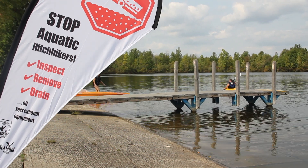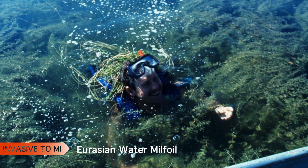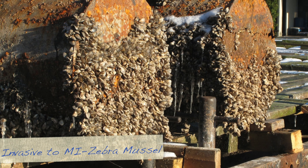Michigan inland lakes struggle with aquatic invasive species, ranging from mats of Eurasian water milfoil covering the surface to starry stonewort invading fish habitat. The most infamous of them all, zebra mussels, covering our beaches and fouling our equipment.